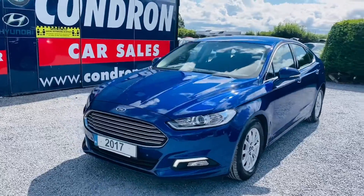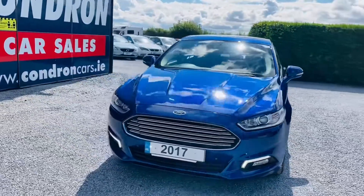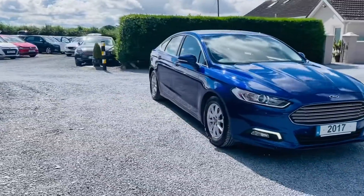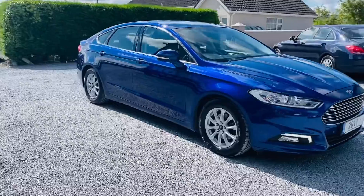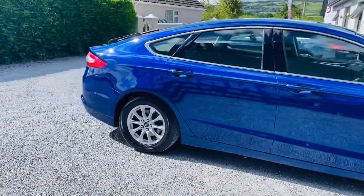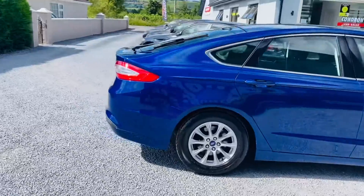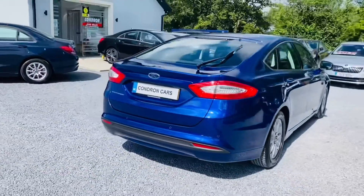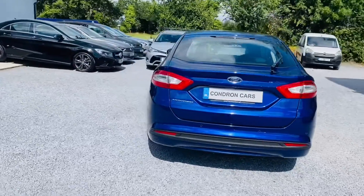So just arrived into stock as this 2017 171 Reg Ford Mondeo. It's a 2 litre TDCI 150bhp 6 speed manual. It's a Ctech model. It is a one owner with full service history. Two keys are present. Has low annual road tax of 190 euros per year.